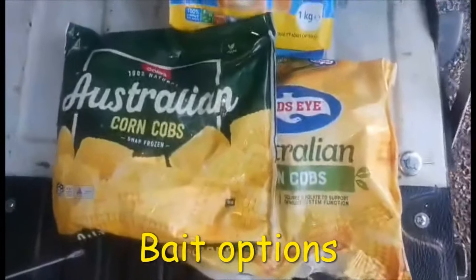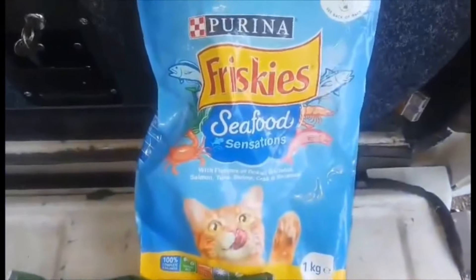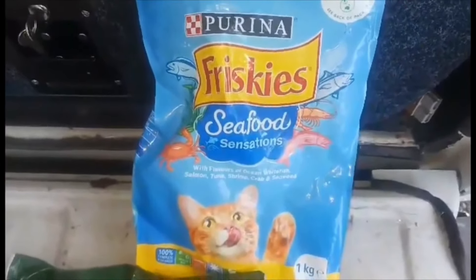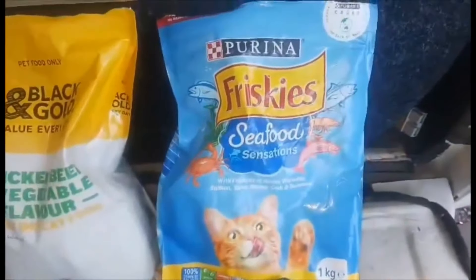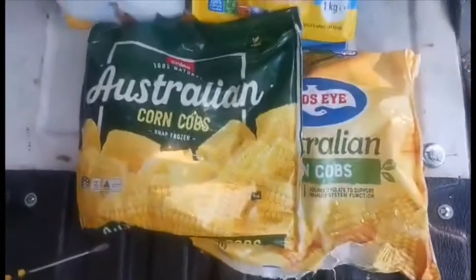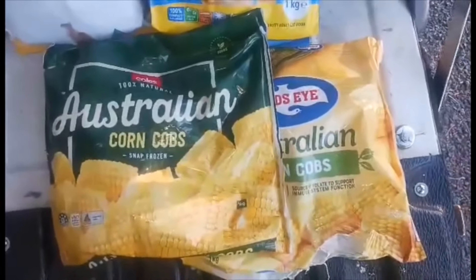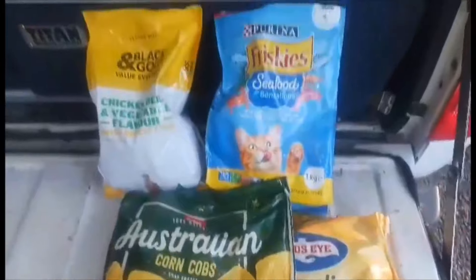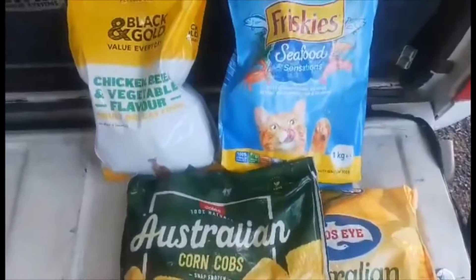I don't use anything flash for bait — normally just home brand cobs of corn. I do like the Friskers or Purina brand of cat biscuits; that's probably one of my favourites. I've used black and gold chicken and vegetable blend but I reckon Friskers has been great. At this particular time Coles had run out of corn cobs, so I used Birds Eye. As winter comes, we like to use fish frames to lure them out from under snags and banks.